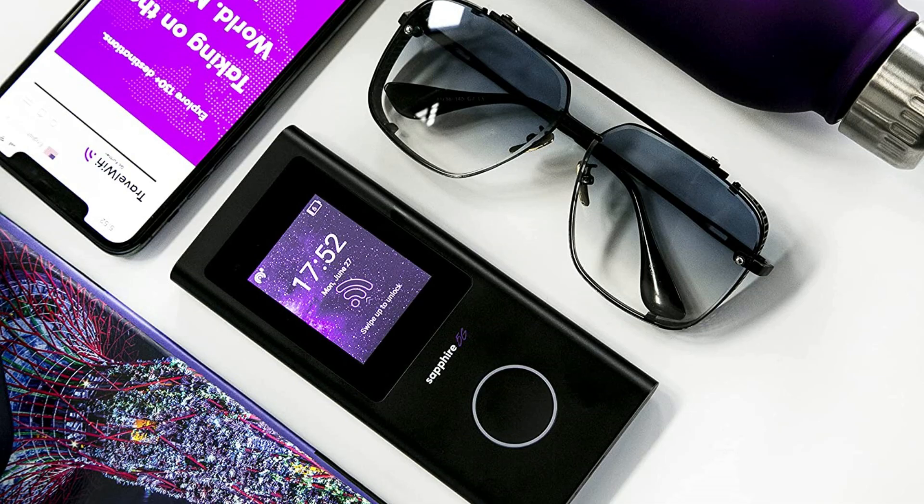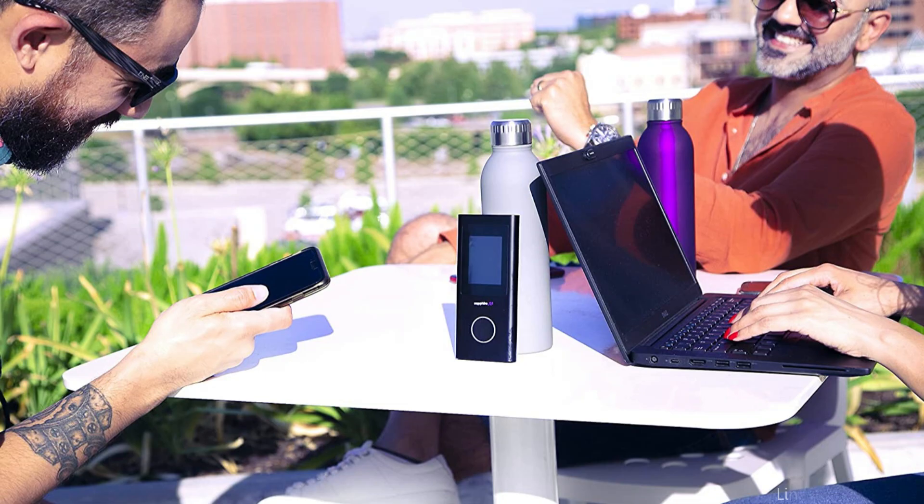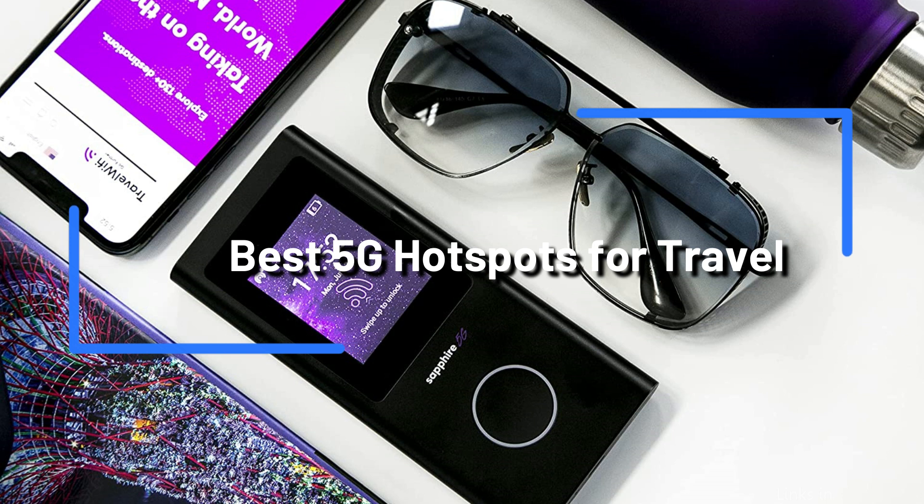Do you want to know how to stay in touch when traveling? The introduction of 5G technology has made staying connected simpler than ever. We'll look at some of the top 5G hotspots for traveling in this blog post. These 5G hotspots will let you stay connected no matter where you go, whether you're a business traveler who needs to check emails on the move or a family on vacation who wants to share photographs and videos.